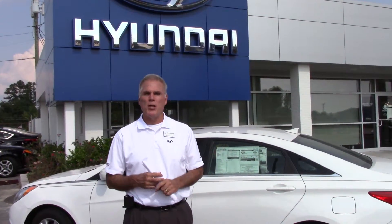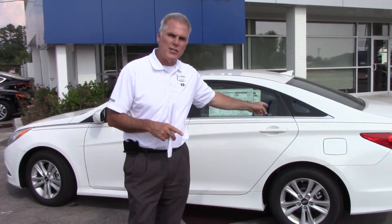Hey, Denise Gaines, Kevin Farrell with Tamron Hyundai. I want to thank you very much for acquiring my 2014 Sonata Pearl White GLS.